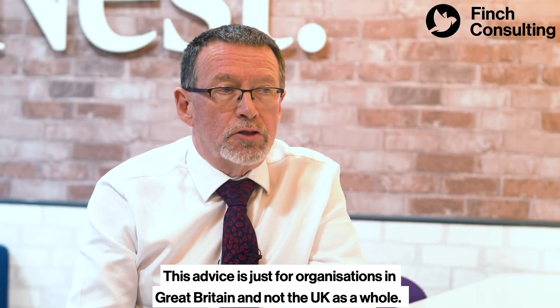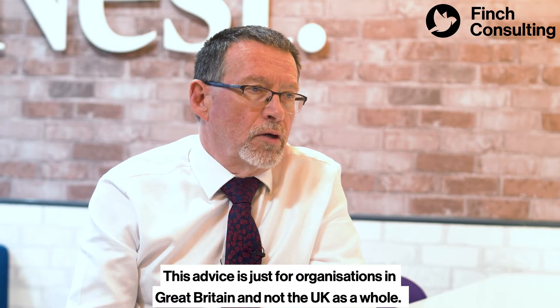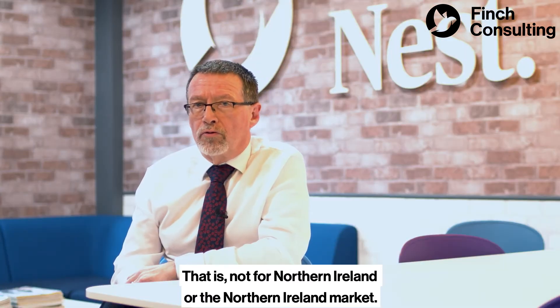This advice is just for organisations in Great Britain and not the UK as a whole — that is, not for Northern Ireland or the Northern Ireland market.